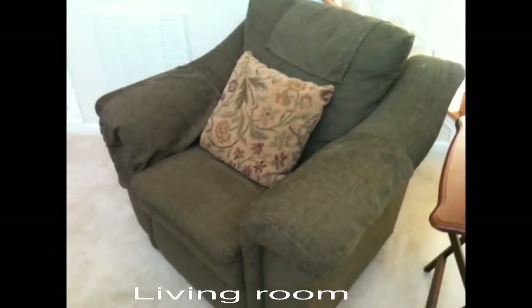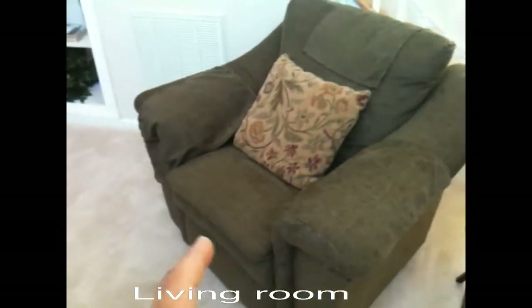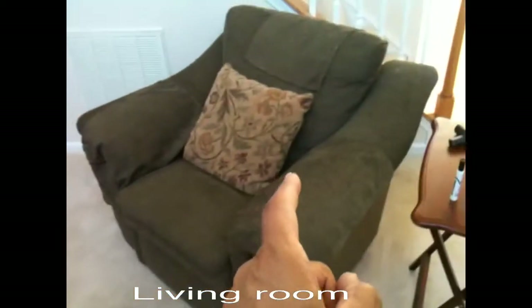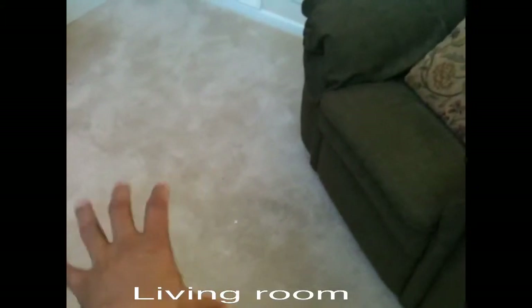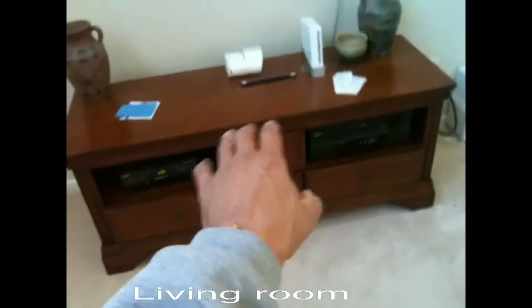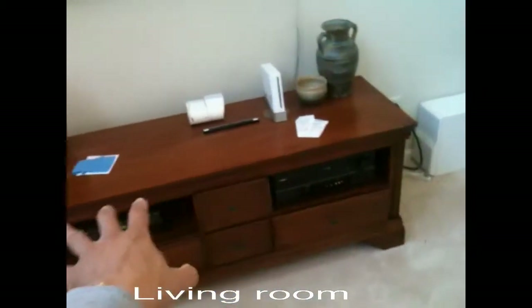And that will be the end of this. This is video number two of a set of two. There's a chair where some videotapes or video CDs were. The box of video and audio CDs were here, and there were some on the floor here, and there were some on this piece of furniture here.